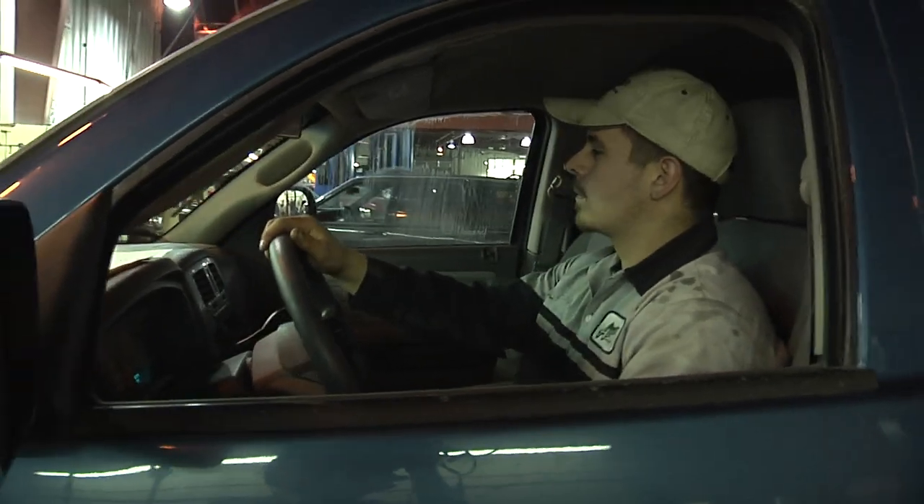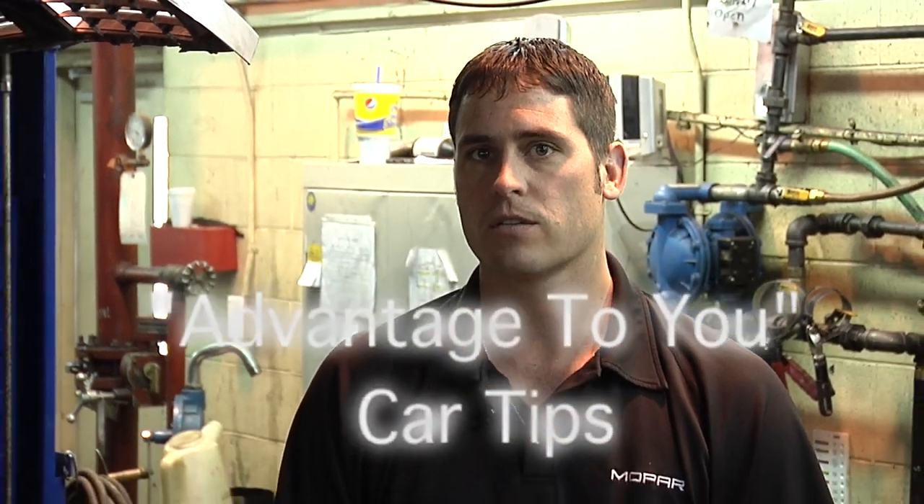That will conclude our oil change section of our Advantage to You series. Please look for us in our next installment that will be out soon.